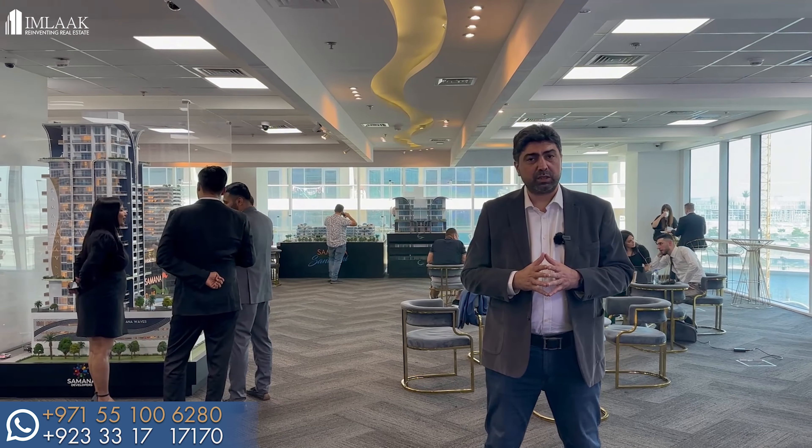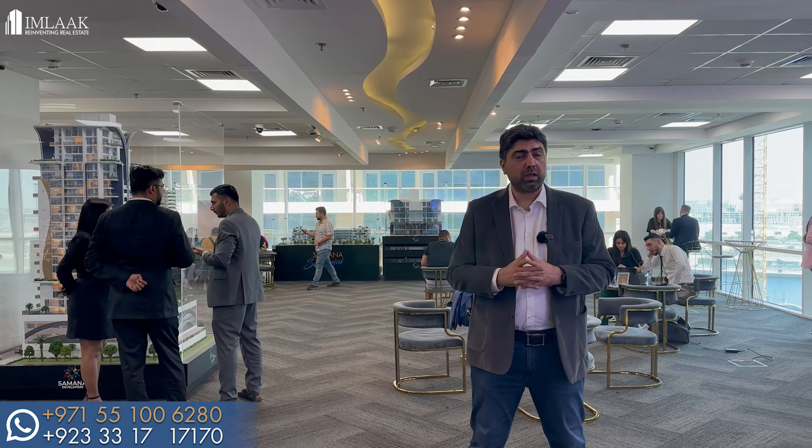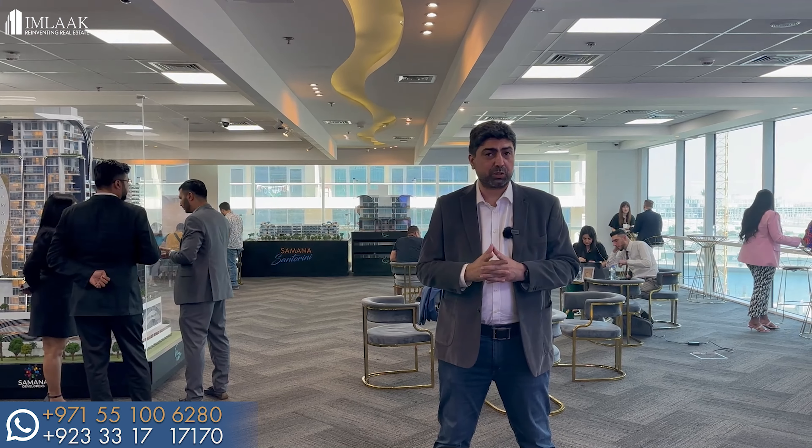After a lot of zigzag through the hallway, we are finally in the main presentation room of Samana, where you can see all the models of the projects they're working on. I'm going to show you all those projects one by one and go through what Samana developers is all about and why there is so much hype about them in Dubai right now.